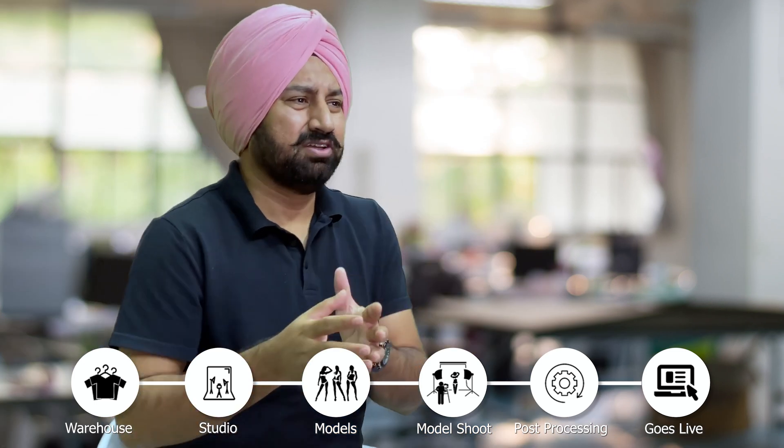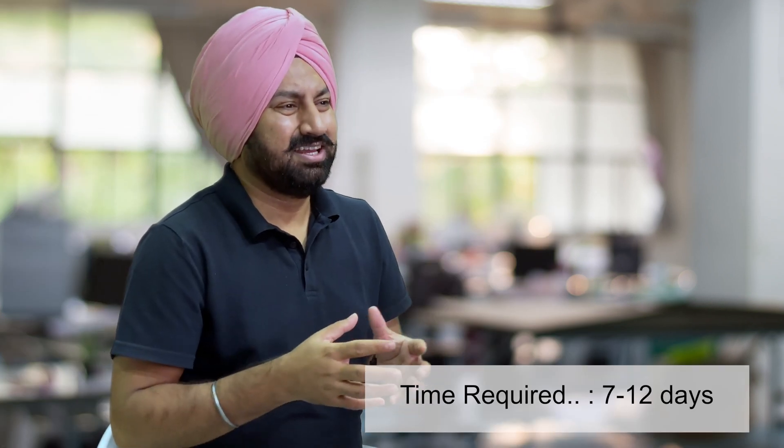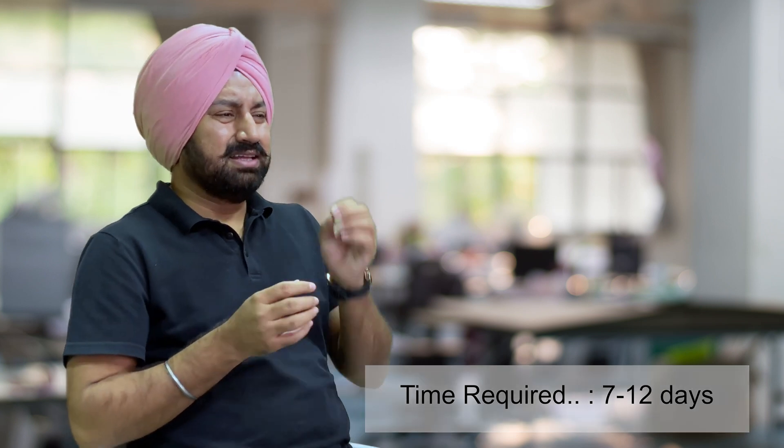And then there is post-production of images, creating content, and what not. Just for the product to go live, they need a week to a fortnight. It was then I realized that this is a big pain point for the e-commerce industry. Model photography today is purely a human-driven process. The last major innovation in photography was the digital camera — and that was decades back.